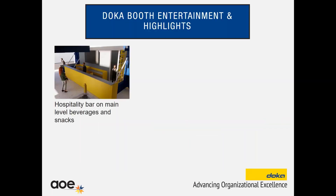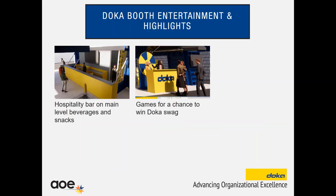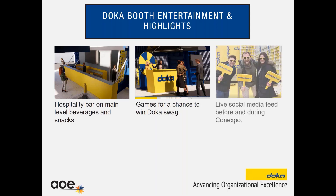Some other ways we're highlighting this: we're planning on having a hospitality beverage bar on the main level. We have this prize wheel — so again, instead of just handing out a giveaway, this usually helps form a line. You have to spin a wheel to win something. And then the social media feed before and during the show.